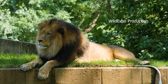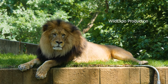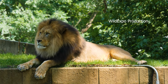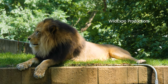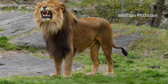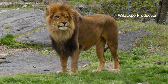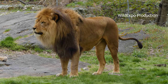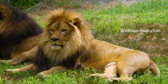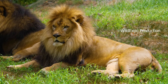The lion is a large cat of the genus Panthera, native to Africa and India. The lion is one of the big cats and is known for its strength, majestic appearance, and social behavior. Today their range has been greatly reduced and they are primarily found in sub-Saharan Africa and a small population in parts of India. These Indian lions are a subspecies known as the Asiatic lion.